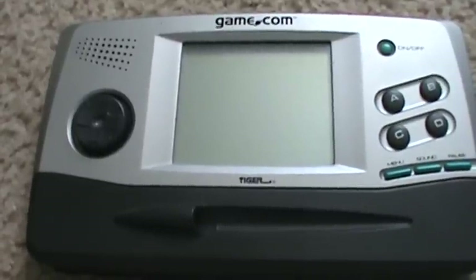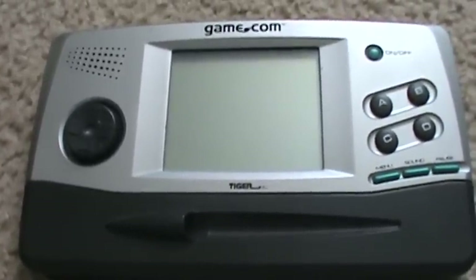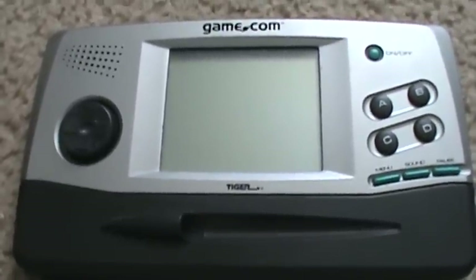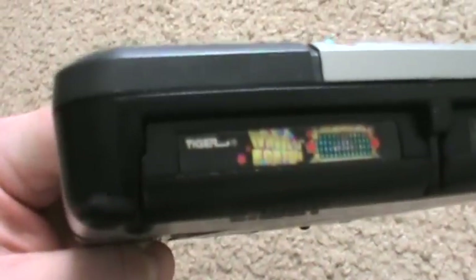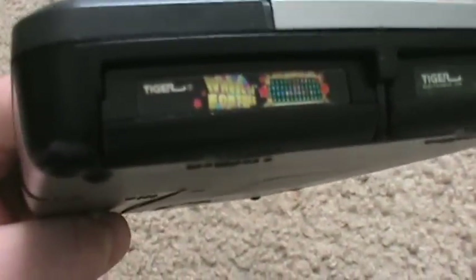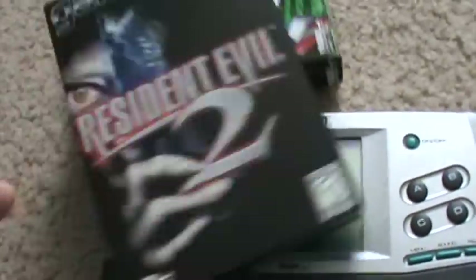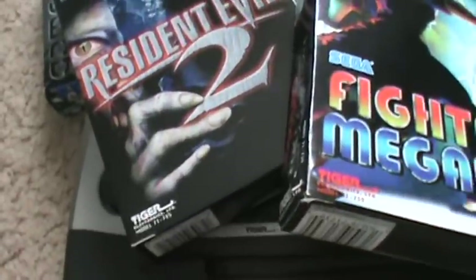But that's the Game Com — stay away. It's a total piece of shit. The sound, the screen is a blurry mess of pixels. The best game I have — and I have 10 games for this — is Wheel of Fortune. Yeah, that's right. The best game for the Game Com that I own is fucking Wheel of Fortune. They couldn't even get goddamn Sonic right, couldn't do Resident Evil right, couldn't do Fighter's Megamix right.